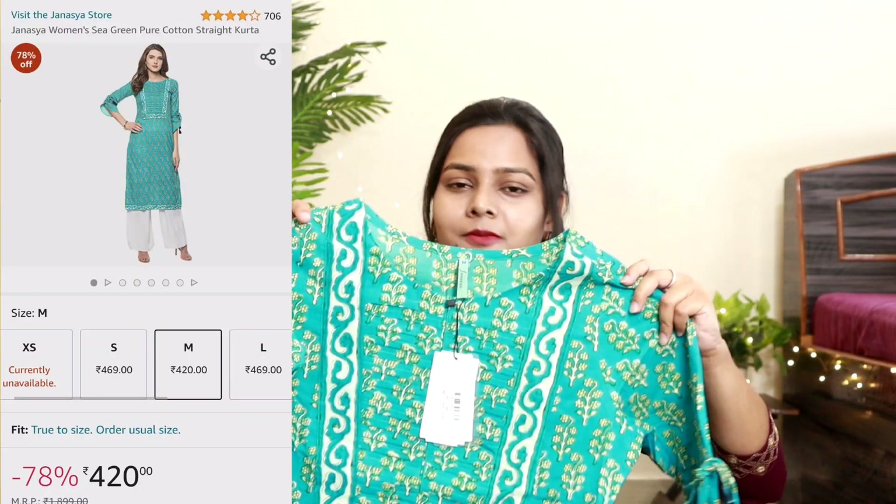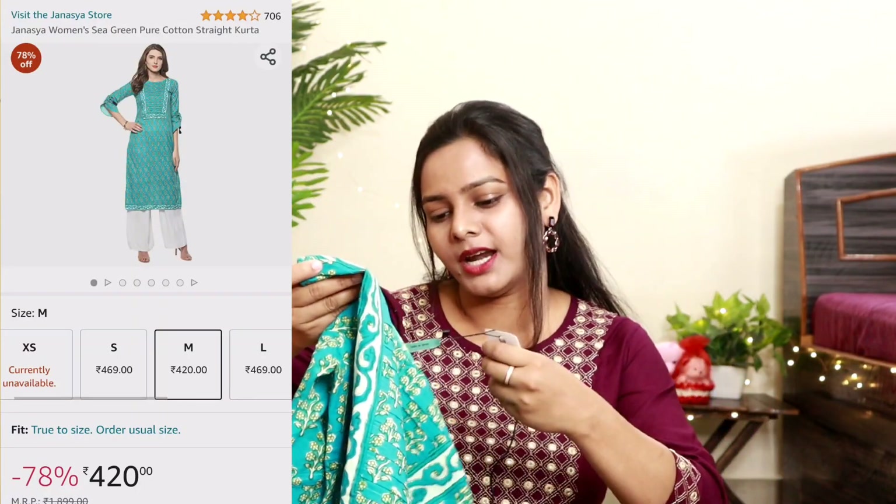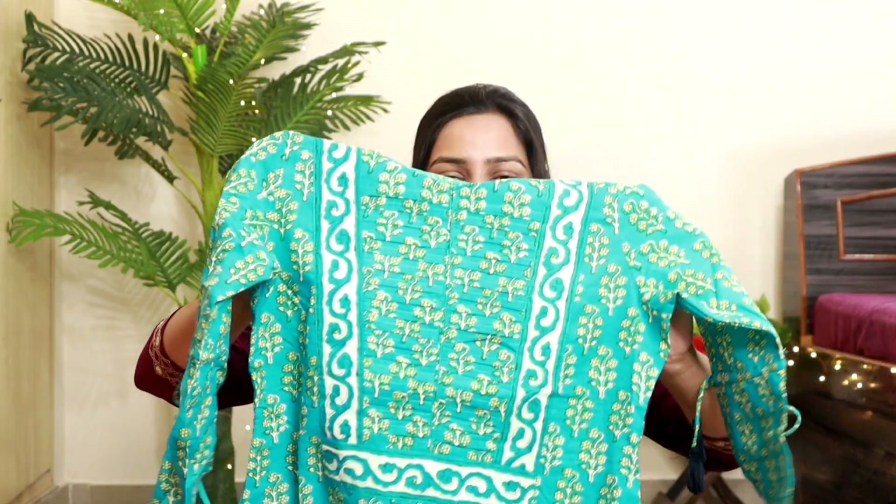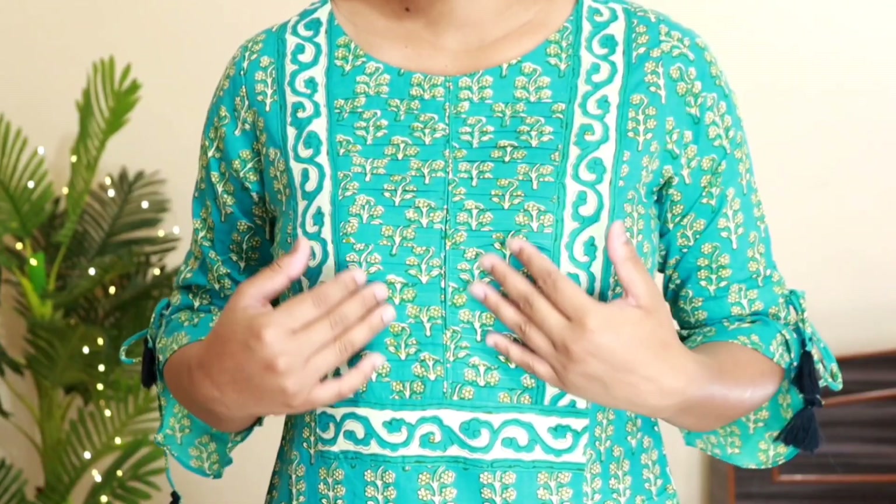If you want to take this or see the entire collection, you can check the description box. Now the first item I am going to share with you is a blue color kurti from the brand Jansaya, taken in medium size. It is a cotton fabric and it is so beautiful. The neckline work is printed — this is a printed shirt, and the print will not go after washing. It is not sheer.